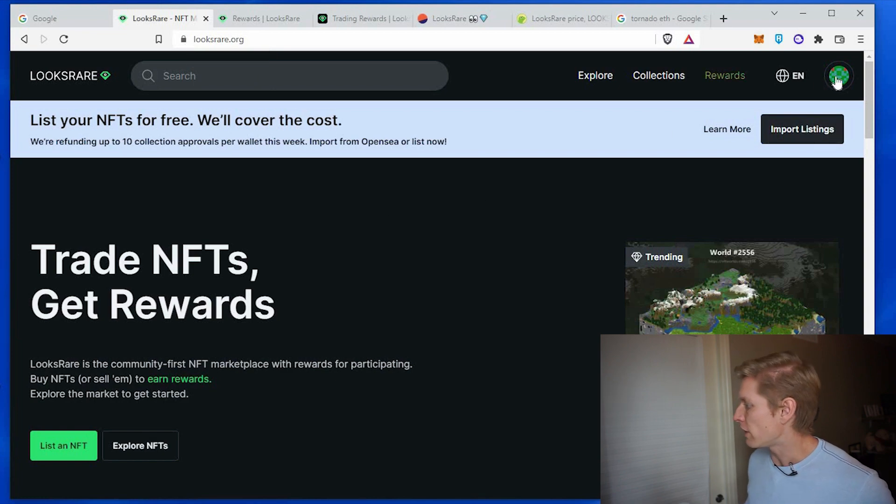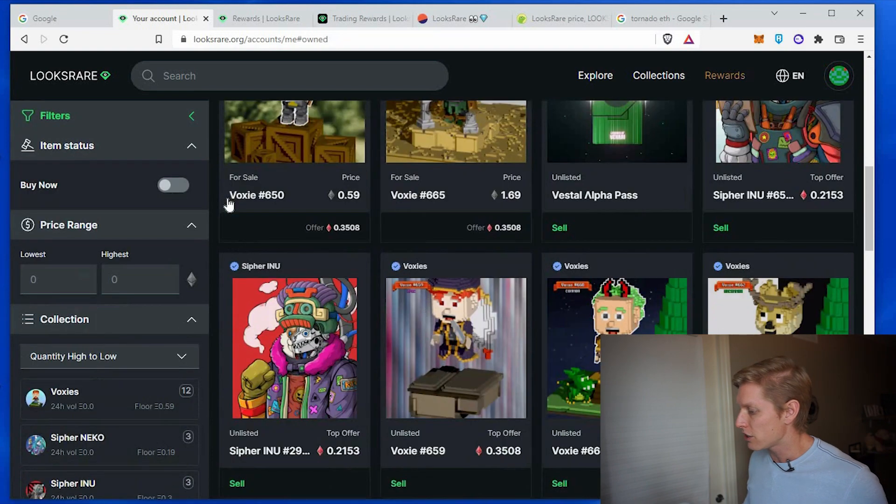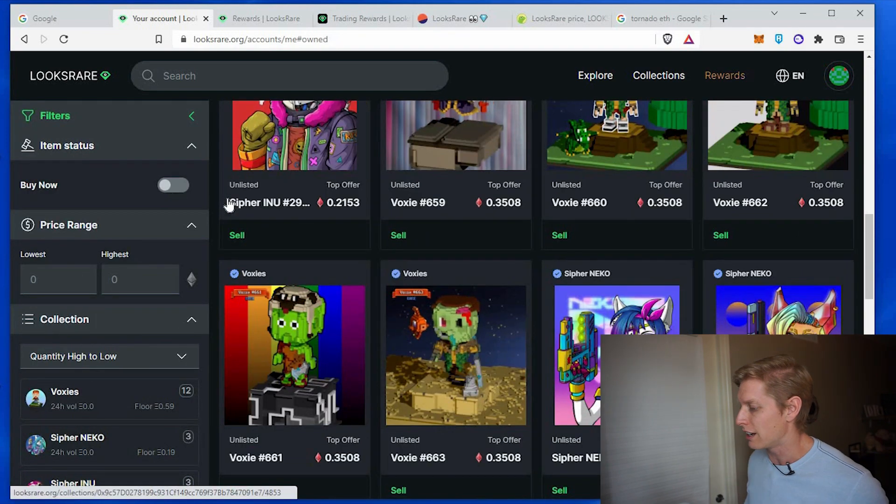Then go to your profile at the top right and go to your items. Of course, you have to have NFTs in your MetaMask wallet in order to sell any items. Go down to your wallet and then choose the item that you want to sell.